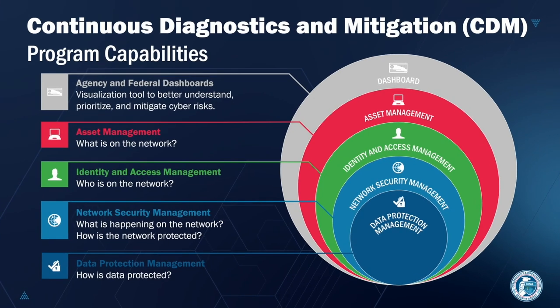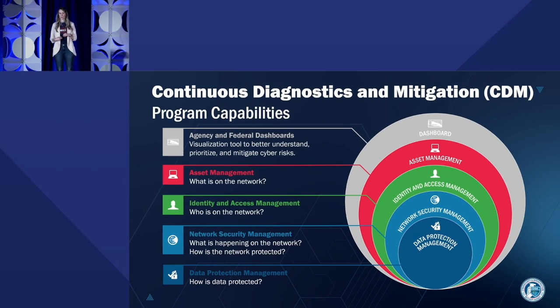Here we have the DHS Continuous Diagnostics and Mitigation Program Overview. This is a slide that has not changed much in the program's history. The CDM program just celebrated its 10-year anniversary — like Elastic, I didn't realize they were birthday buddies. The mission has remained the same: to help federal agencies defend and protect their networks using tools, sensors, and data. Program capabilities include agency and federal dashboards, asset management, identity and access management, network security management, and data protection management. The dashboard is the common link for all of these things — we're taking data from many disparate systems, tools, and sensors, and making sense of it at scale so that cyber defenders can also defend and interpret the data at scale. This level of access is really unprecedented in the federal government.